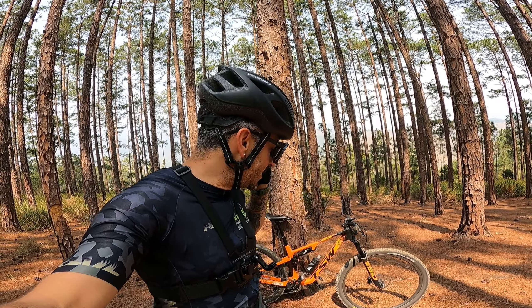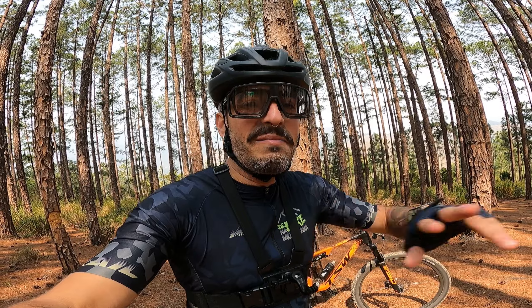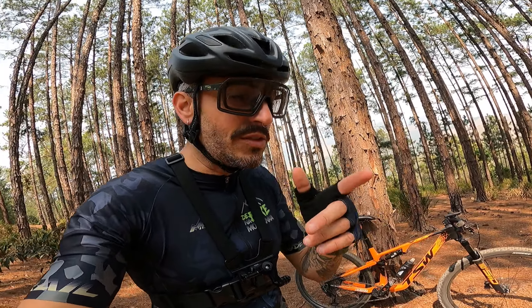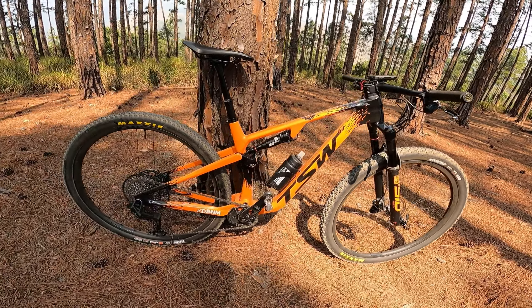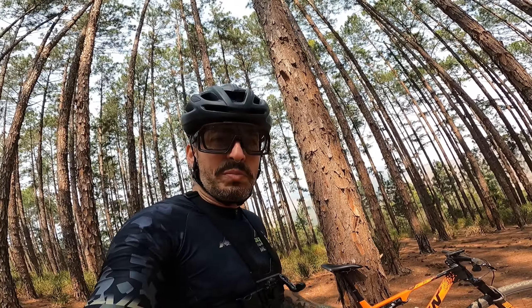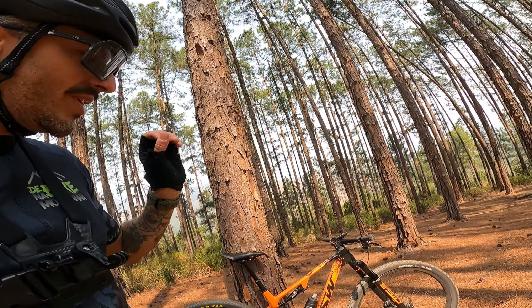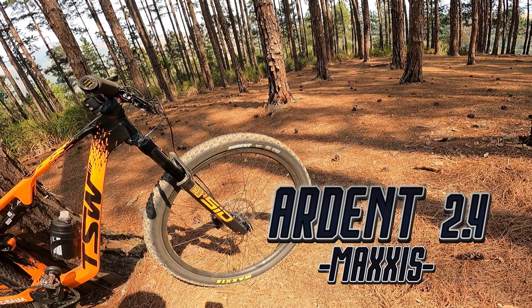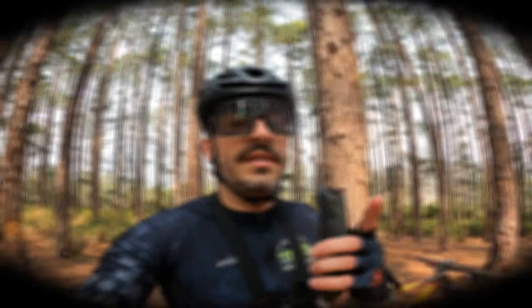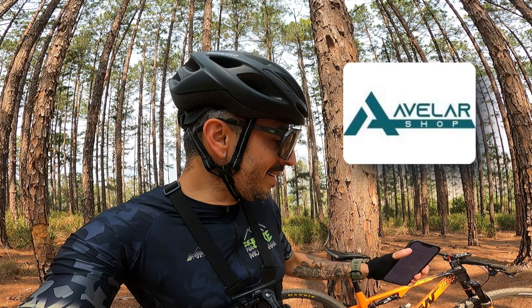No vídeo de hoje eu quero falar sobre a troca de pneu que eu fiz e que mudou completamente a pilotagem da minha bike. Na verdade eu não troquei um, eu troquei os dois — tanto o dianteiro como o traseiro. Como são pneus com características bem distintas, vou fazer um vídeo para cada um. Hoje o foco vai ser o Ardent 2.4 Maxxis, que está aqui na dianteira. Esse é um vídeo em parceria com a Avelar Shop.